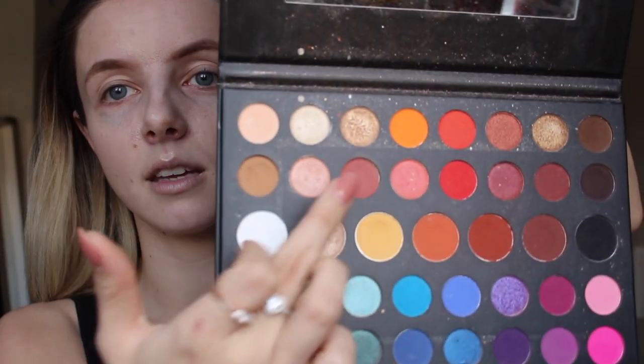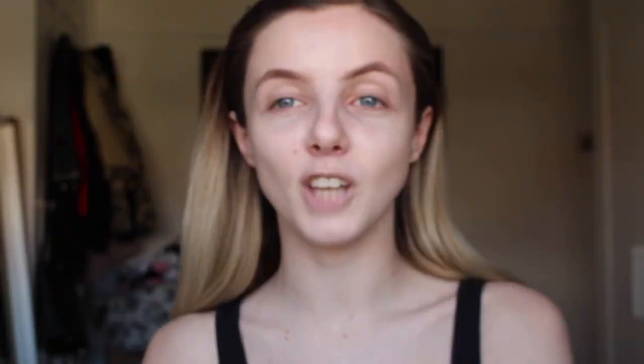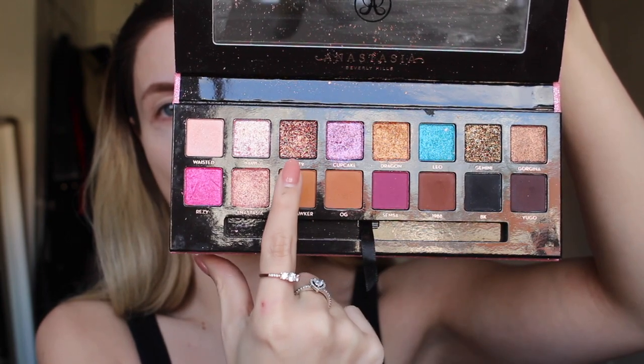If I want to do an all-matte eye I'll use the matte shades all over the lid, a bit in the crease, and deeper shades to define it. I adore the Amrezy palette — these shades especially. I kind of mix both palettes: more of the crease colors from the Amrezy and more of the shimmers from the James Charles because I don't really like the shimmers in the Amrezy. I'm also using the Amrezy as a mirror since that's where my mirror is.